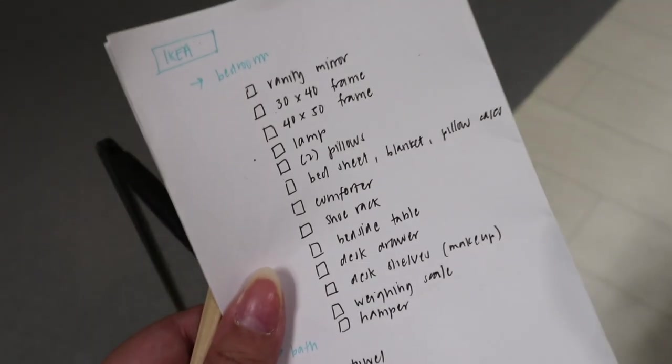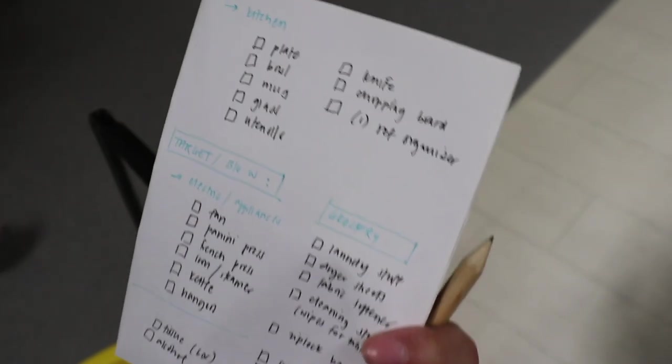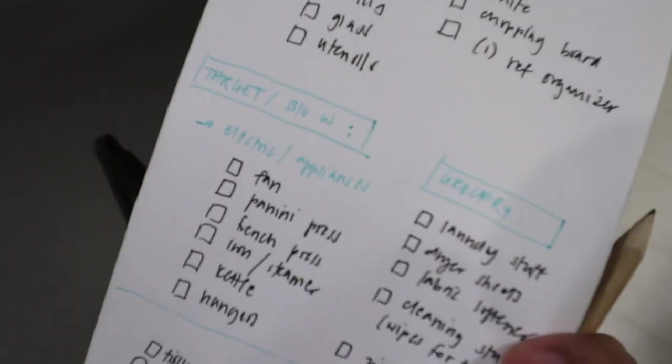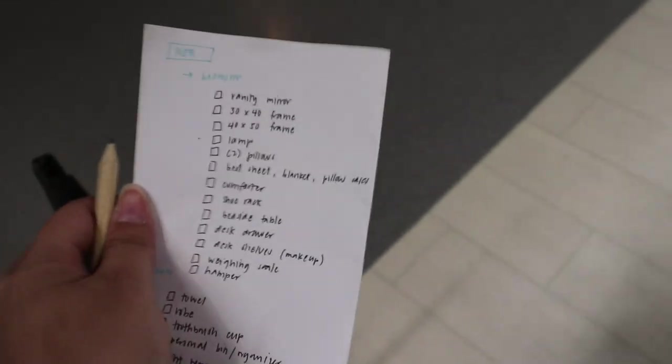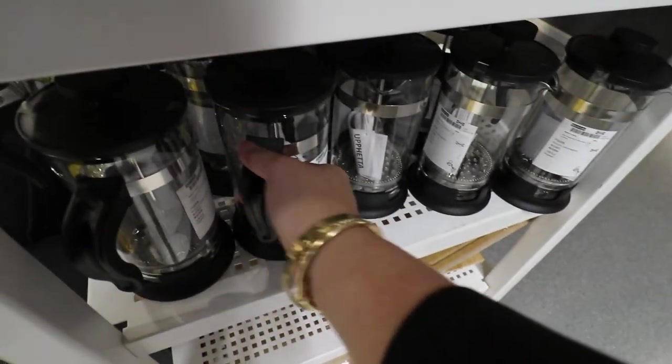Good morning, we are here at IKEA because today we are shopping for all my apartment stuff — furniture, decor, stuff like that. This is our shopping list, tried to organize it. We have IKEA, and then for later Target, Big W, Kohl's, but for now this is what we're getting.